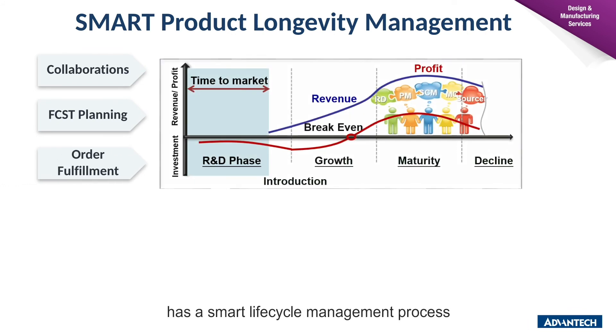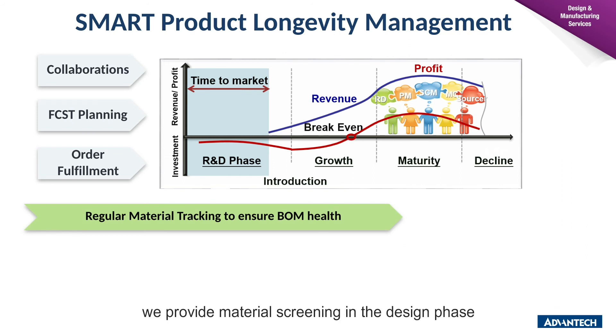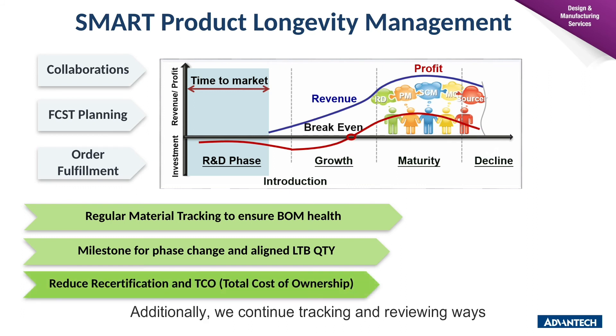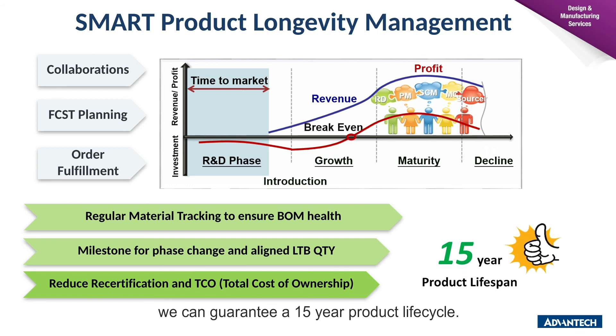Product lifecycle support is also an important consideration in medical device design. The Advantech Medical Equipment Team has a smart lifecycle management process called SMART LCM Control Flow. This process covers the product design through end of product line. To maintain transparency, we provide material screening in the design phase and perform regular material review and EOL component scanning to share first-hand material information with customers. We consider customer rolling forecast planning and order fulfillment to set milestones for stage changes. We can guarantee 15 years of product lifecycle, ensuring material availability and reducing requalification frequency, thus reducing total cost of ownership.